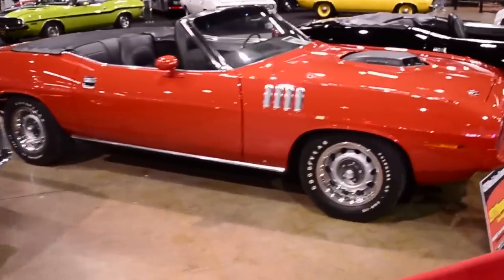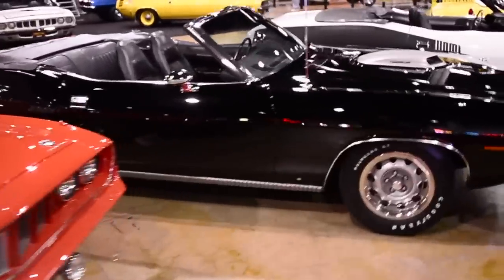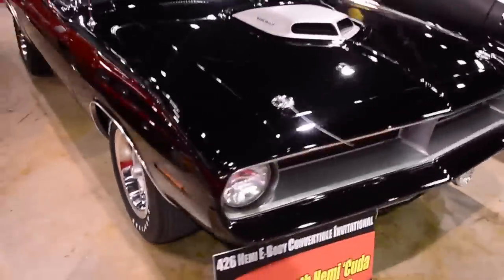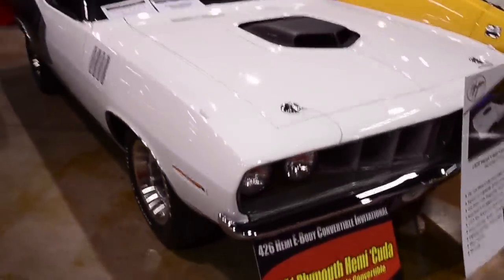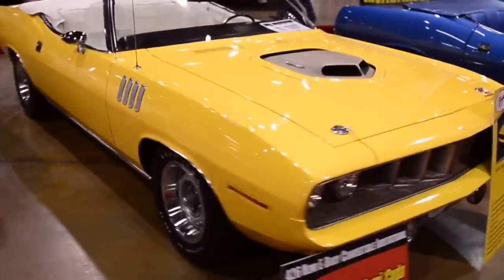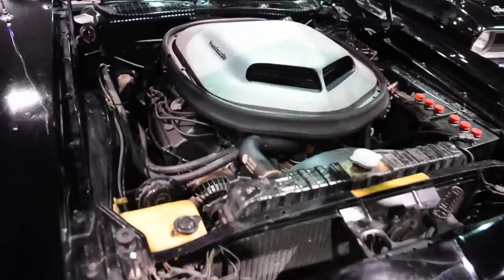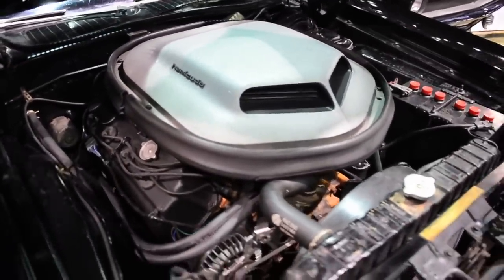I was at the Muscle Car Corvette Nationals in Chicago a couple years ago, when they had all those Hemi-Cuda convertibles — they had almost 20 cars over a couple year build. It was pretty impressive to see them. There's almost an equal number of these Mustangs, and they just haven't gotten any attention because none have traded hands.